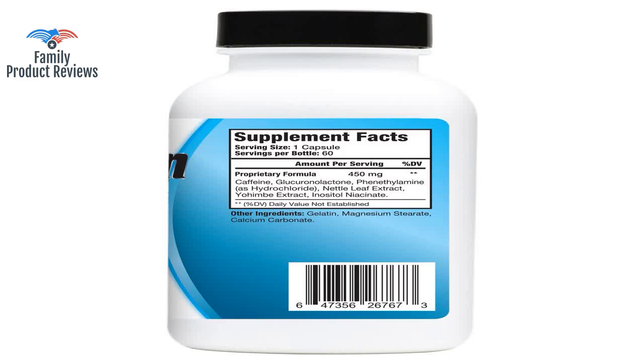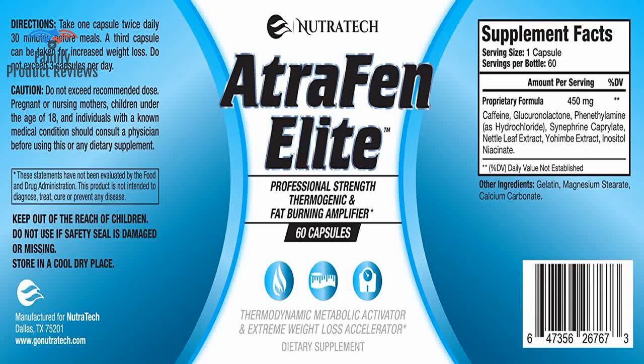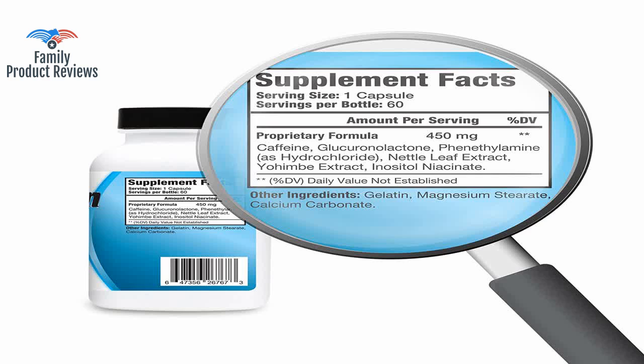Today we will be reviewing the Atrophin Elite Professional Formula Appetite Suppressant Fat Burner Diet Pill and Thermogenic for Fast Weight Loss. Works great for those on keto diets. 60 count.